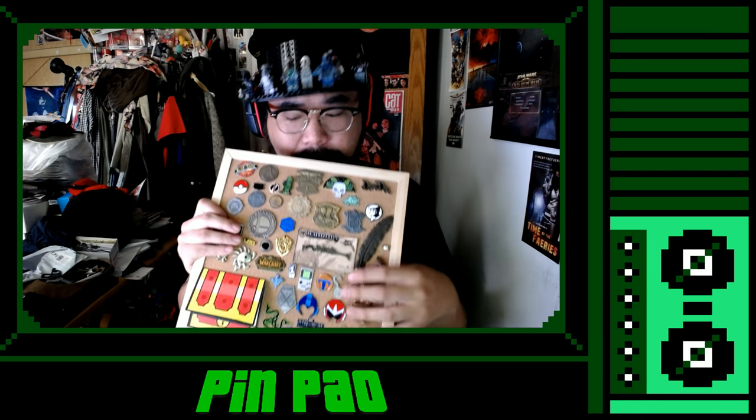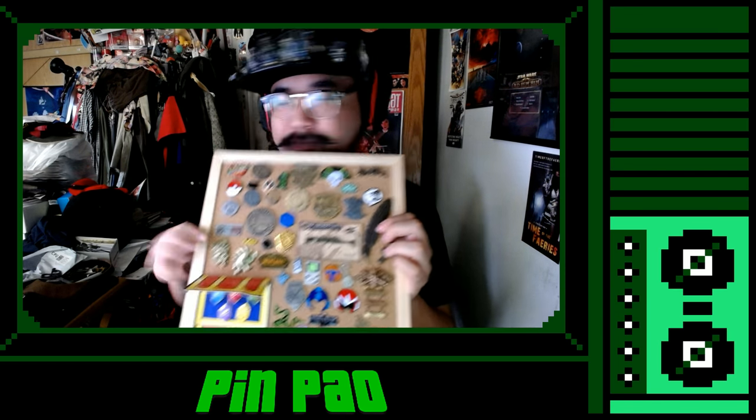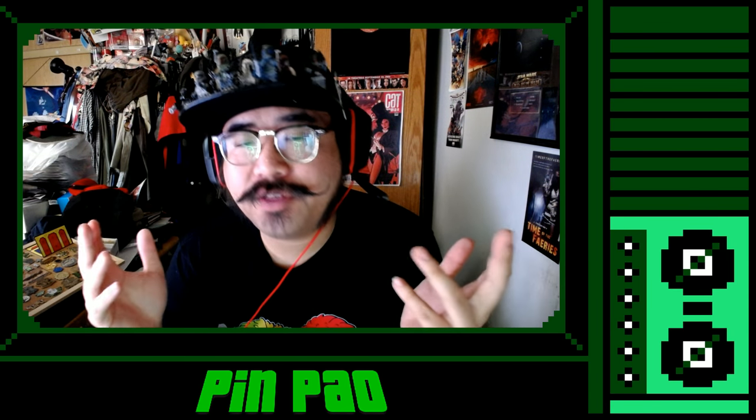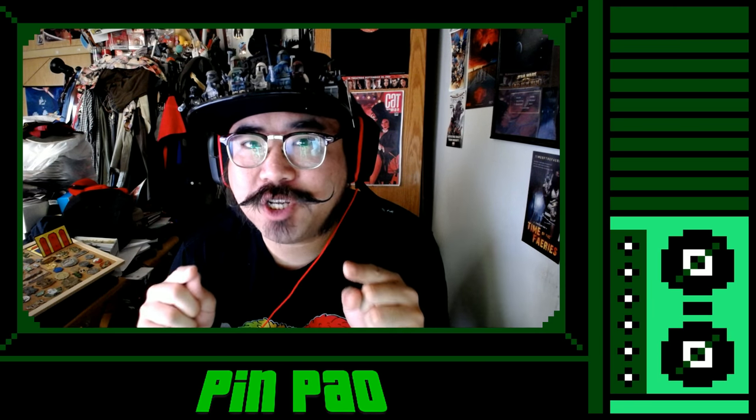Check them all out. And I thought with DesignerCon happening this weekend, let's check out some of the pins I got last year.